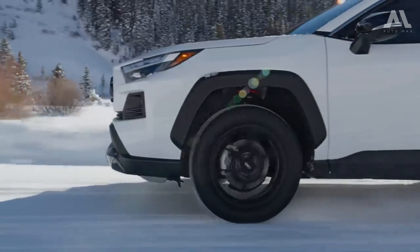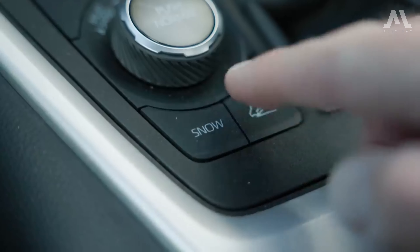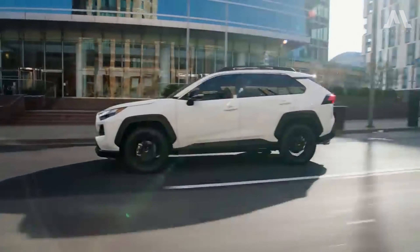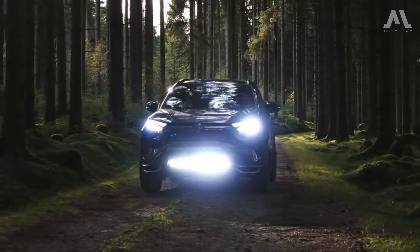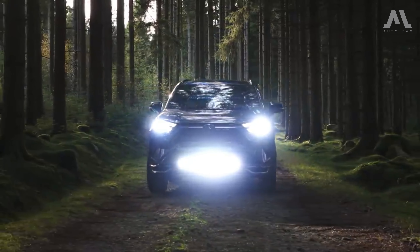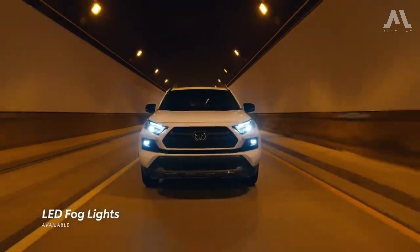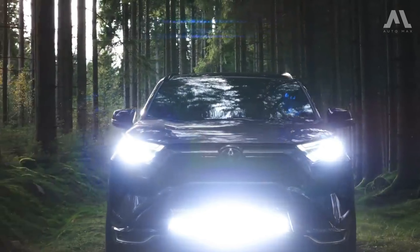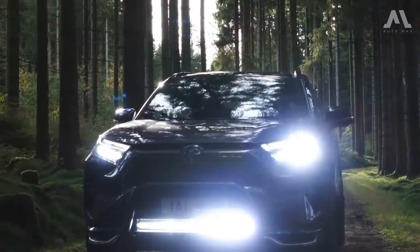For added confidence in adverse weather conditions, AWD models feature a specialized snow driving mode, optimizing traction for enhanced stability and control. However, despite some models boasting off-road capabilities, the RAV4 isn't classified as a trail-rated vehicle. While it's more than capable of handling mild off-road adventures, it's best suited for everyday driving tasks.